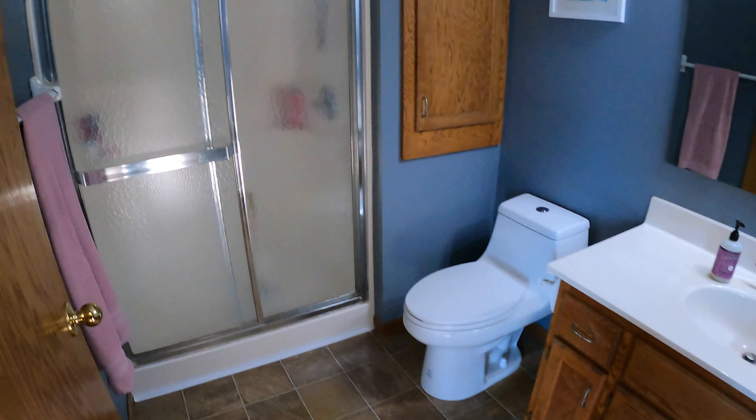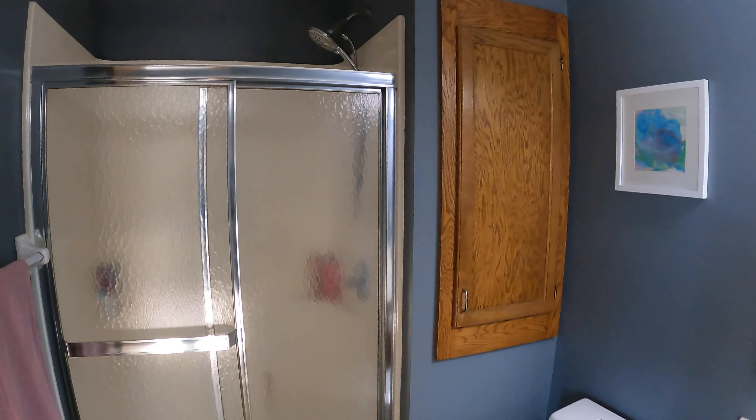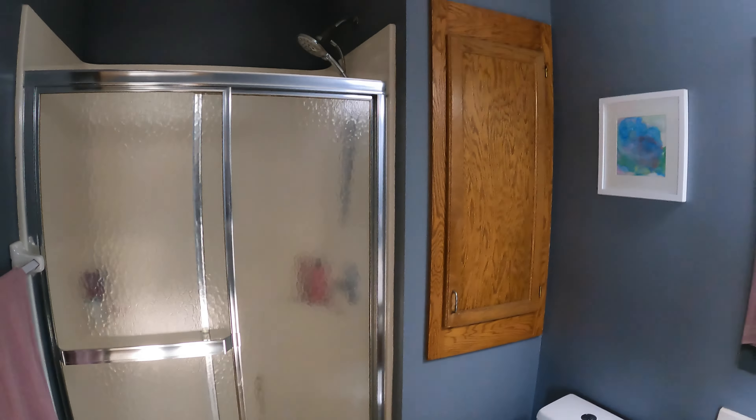Right off of the front doorway we do have a pretty big coat closet, so plenty of space there. Now let's go ahead and check out the upstairs.